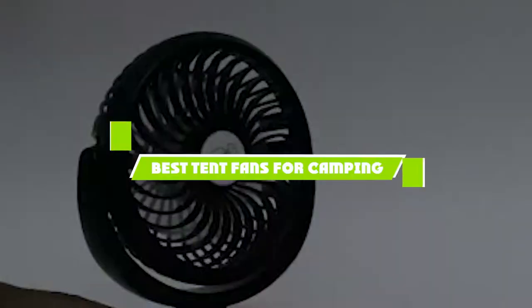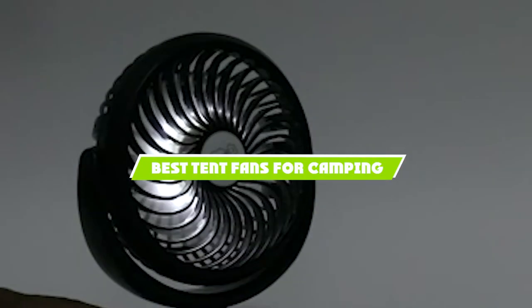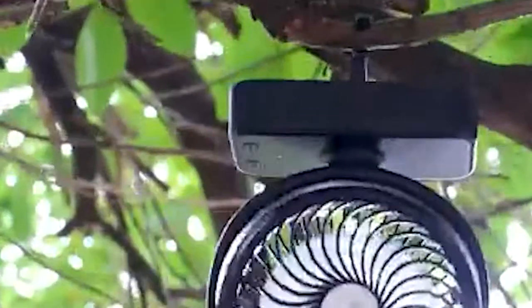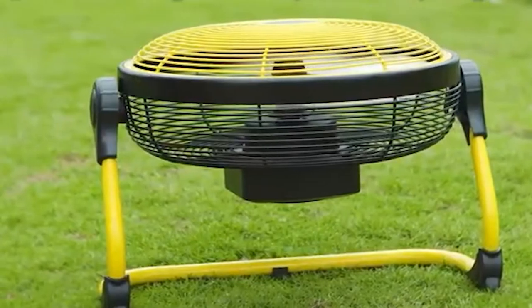In this video, we are going to show you the best tent fans for camping in the marketplace. We have selected them based on their quality, performance, and price. We have done a lot of deep research to find the best product for all budgets.